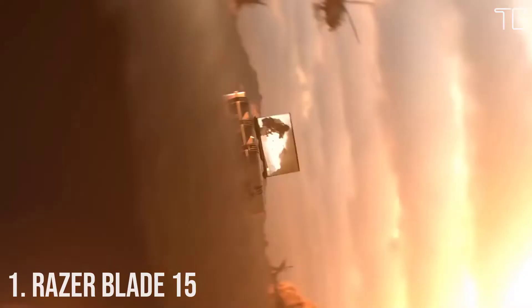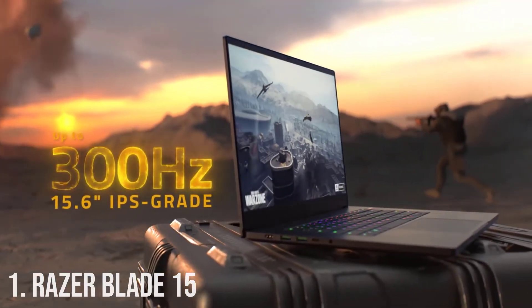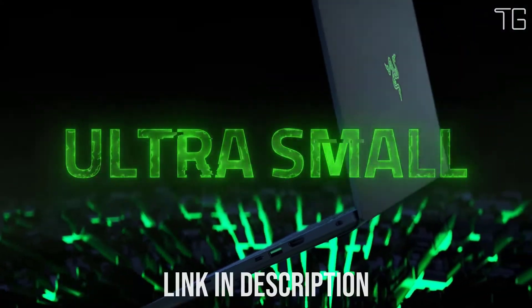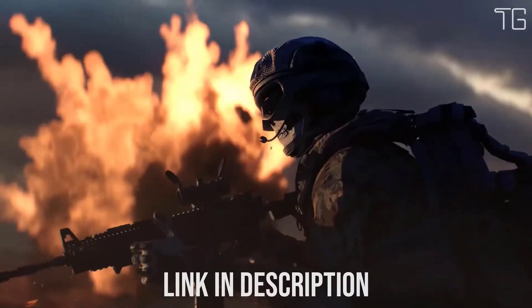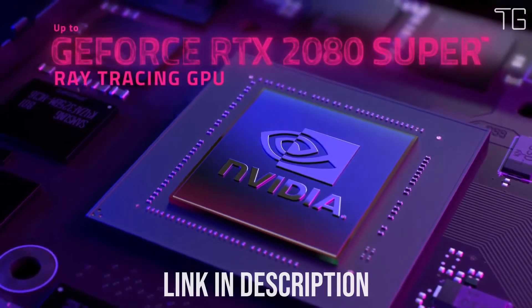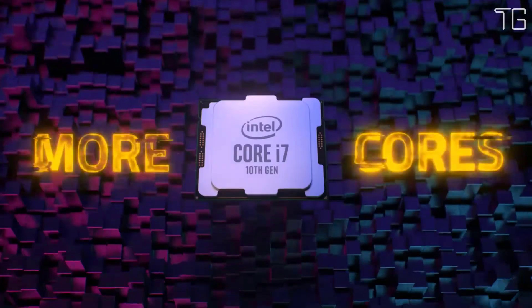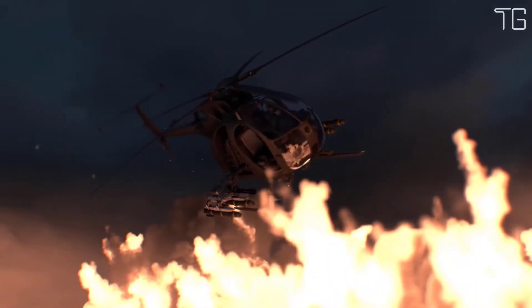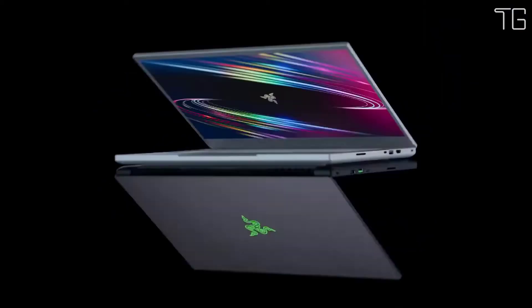Number 1: Razer Blade 15. Just when you thought a gaming laptop couldn't be any more beastly, the new Razer Blade 15 is now available with NVIDIA GeForce RTX 30 Series GPUs for the most powerful gaming laptop graphics ever. The advanced model features the world's first and fastest 15.6-inch laptop displays with refresh rates up to 360Hz FHD or 240Hz QHD, all packed in the smallest 15-inch RTX gaming laptop chassis.